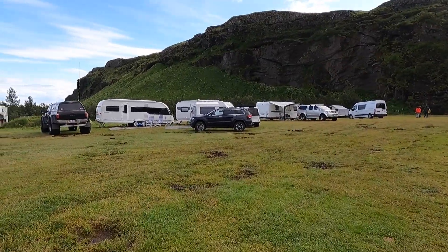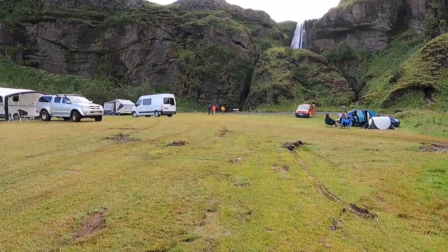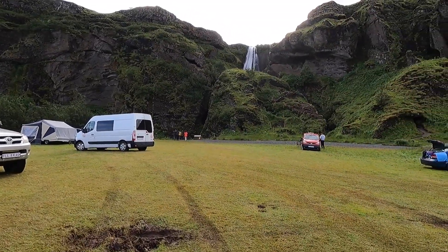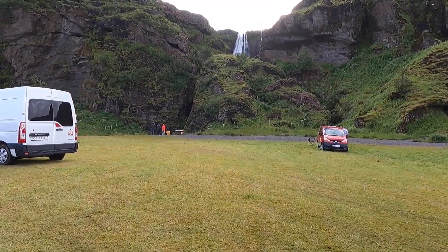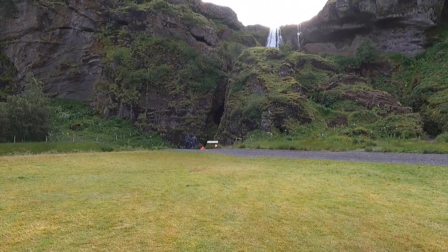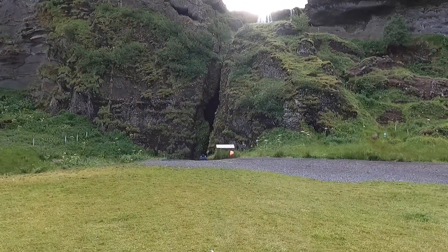A bunch of campers. I rented a car anyway, and yesterday I went to the Thorsmork area — you can watch that video, I did a big hike there and that place is really really out of this world, it was amazing. Not a lot of people visit Thorsmork because it's one of those places that is off the beaten path. And here is the Gljufrabui waterfall and I'm already enjoying it — it's very nice.